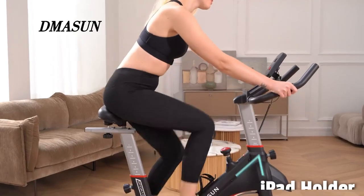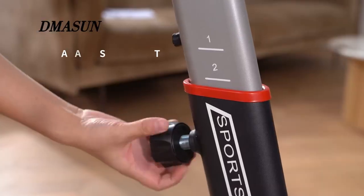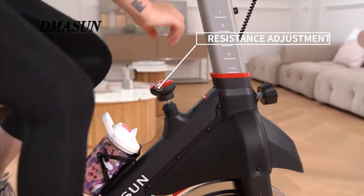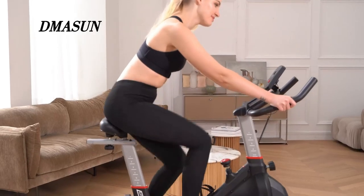The Damason bike also features an iPad holder, water bottle cage, non-slip cage pedals, four-way adjustable seat, two-way adjustable handlebar, transport wheels, and a level adjustment knob. All of these thoughtful product details are designed to enhance your workout experience.